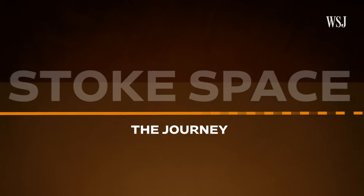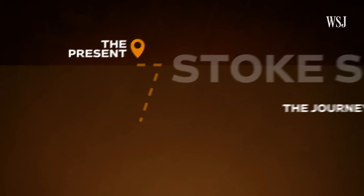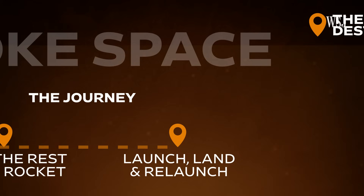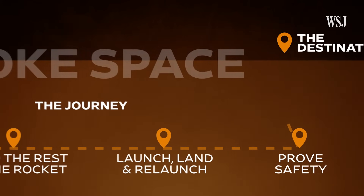So for Stoke Space to make rapidly reusable full rockets a commercial reality, the company needs to complete testing of its reusable second stage and deploy it commercially, develop all the other parts of the rocket — which is by no means a small feat — successfully launch, land, and relaunch every part of those rockets, and convince customers its reusable rocket is safe and effective. But even if Stoke Space can achieve all this, the company is still taking on SpaceX at its own game. So in order to find success, it's going to have to offer something that SpaceX isn't — whether that be faster, cheaper, or smaller rocket launches.